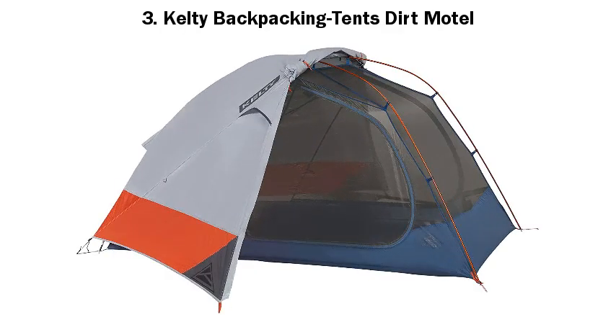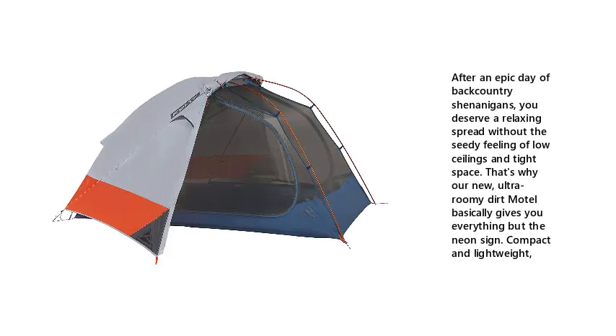3. Kelty Backpacking Tent Dirt Motel. After an epic day of backcountry shenanigans, you deserve a relaxing spread without the seedy feeling of low ceilings and tight space. That's why the new, ultra-roomy Dirt Motel basically gives you everything but the neon sign. Compact and lightweight.